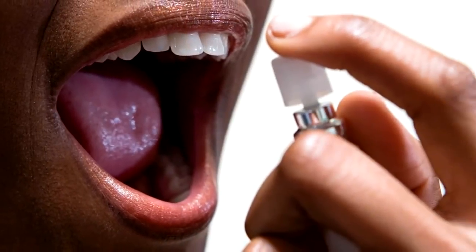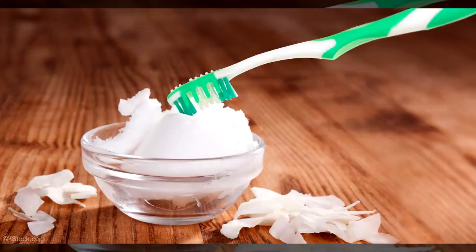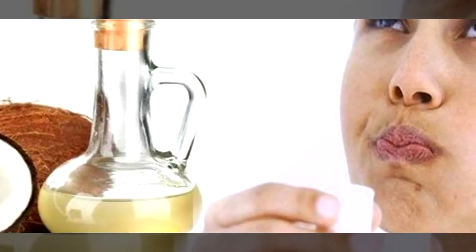Tip number twenty-two: use coconut oil as a breath freshener. If you suffer from bad breath, kick the problem with coconut oil by holding a teaspoon or so in your mouth until it melts. Swish it around a bit and then either swallow it or spit it out into the trash.